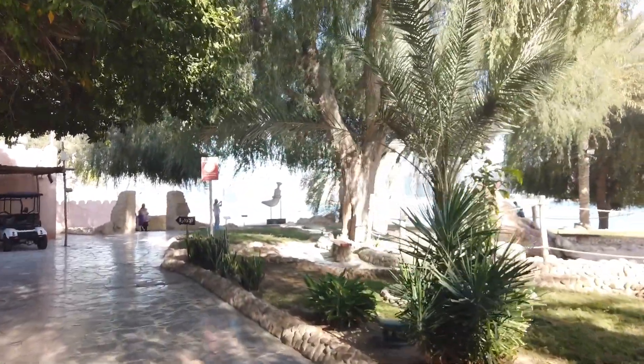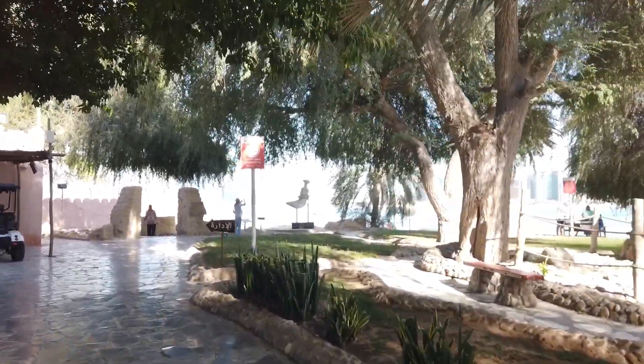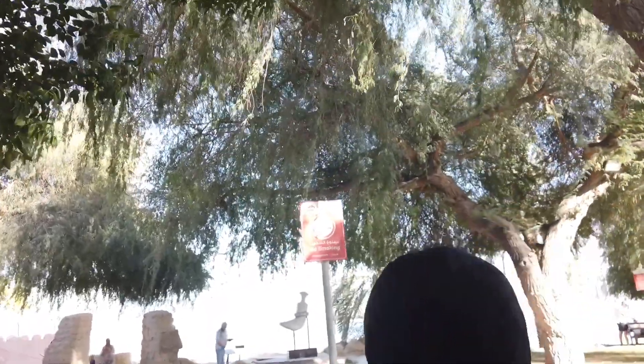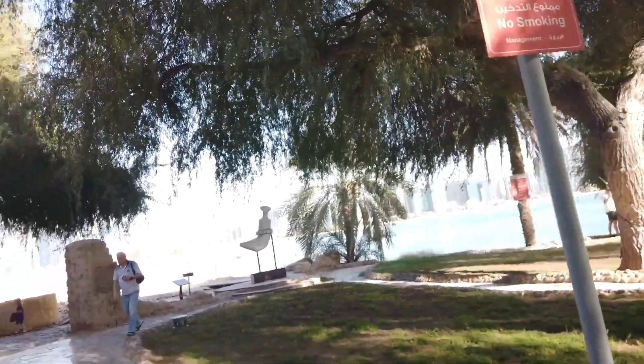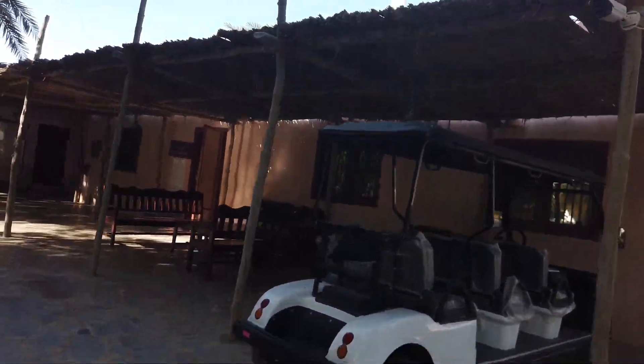This is a cultural heritage site in Abu Dhabi. It's free of charge — you don't have to pay anything. It's next to downtown Abu Dhabi, on the other side of the riverbank. And this is the administration office.